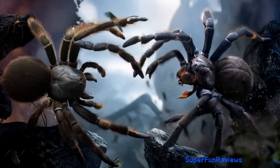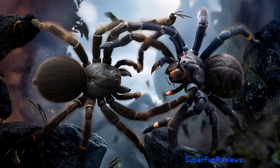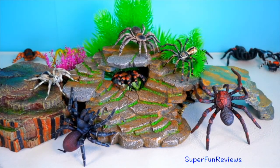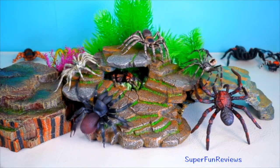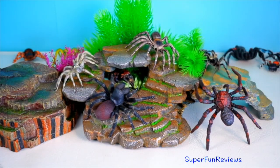This is a fight between two spiders generated using AI. Tarantulas can regenerate lost limbs during molting and have a lifespan ranging from 10 to 30 years, depending on the species.